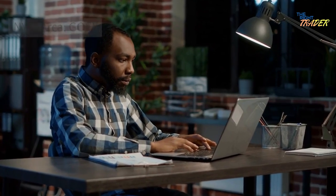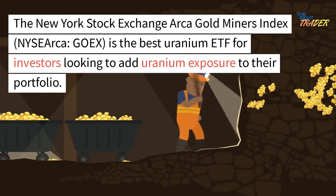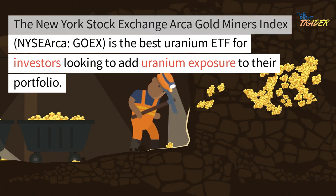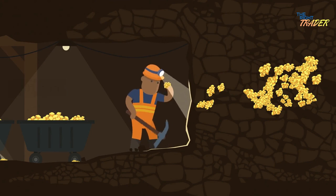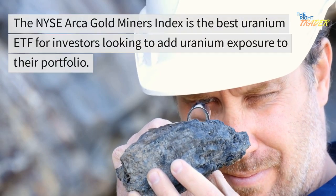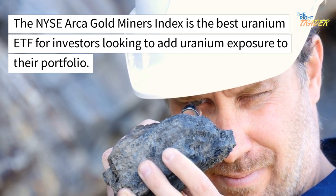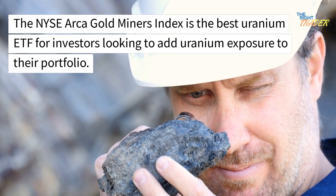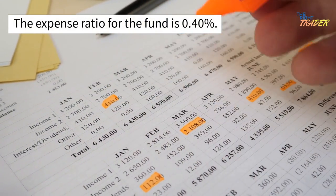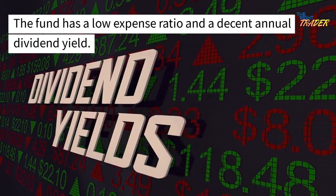NYSE ACA GOEX: The NYSE ACA Gold Miners Index (GOEX) is presented as a uranium ETF for investors looking to add uranium exposure to their portfolio. The fund tracks the price of uranium and provides an annual dividend. The expense ratio for the fund is 0.40%, with a low expense ratio and a decent annual dividend yield.